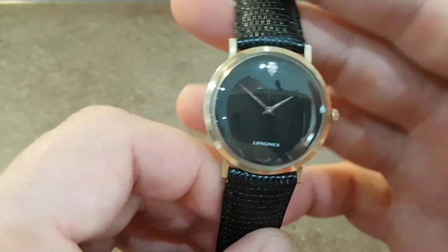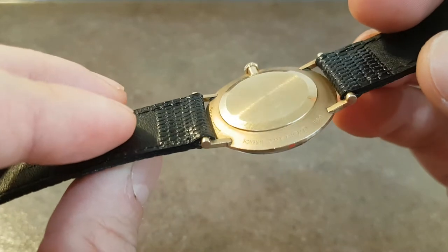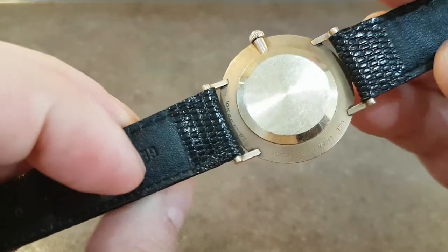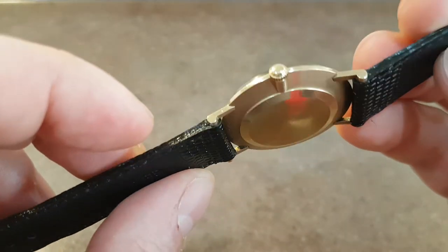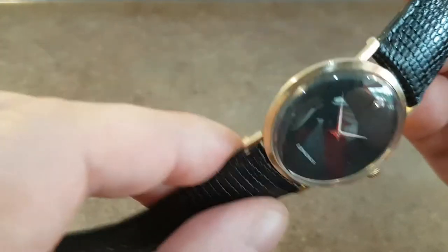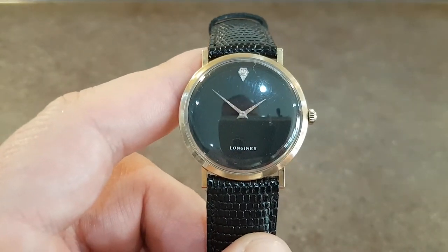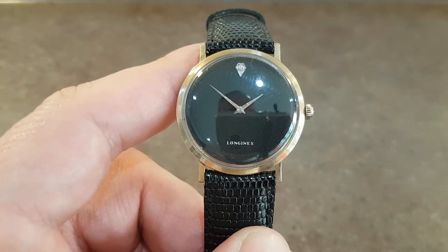It's a manual wind Longines movement. The gold filled case is in very good order. Gold filled is much thicker than gold plate, and it's a nice dress watch from a good quality maker for not much money.